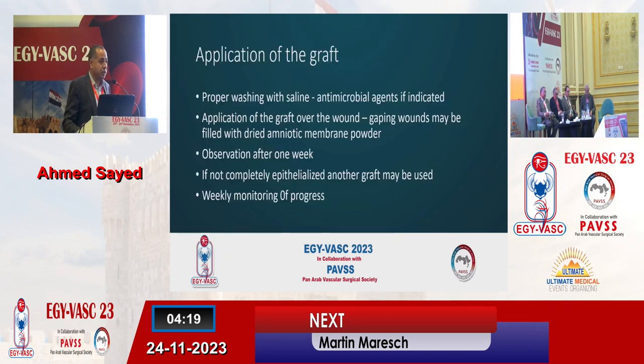So if you have corrected the underlying cause and you have a non-healing or hard-to-heal wound, you may use it. First, there is proper washing with saline, and the use of antibiofilm agents is allowed if indicated. Then you apply the graft over the wound. If you have gaps, you may use dried amniotic membrane powder to fill the gaps. Then you close with a secondary dressing, wait for one week, and then observe the wound again. If it's not completely epithelialized, you may consider putting another membrane for the remaining area, and continue weekly observation until the progress is satisfactory and you have closure of the wound.